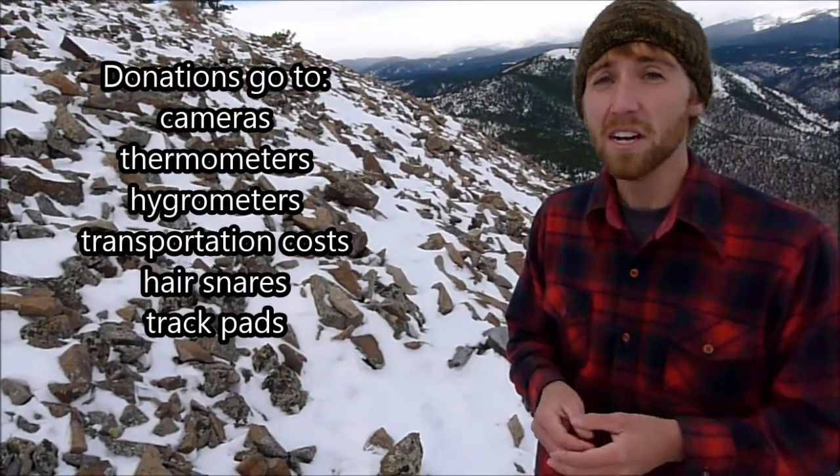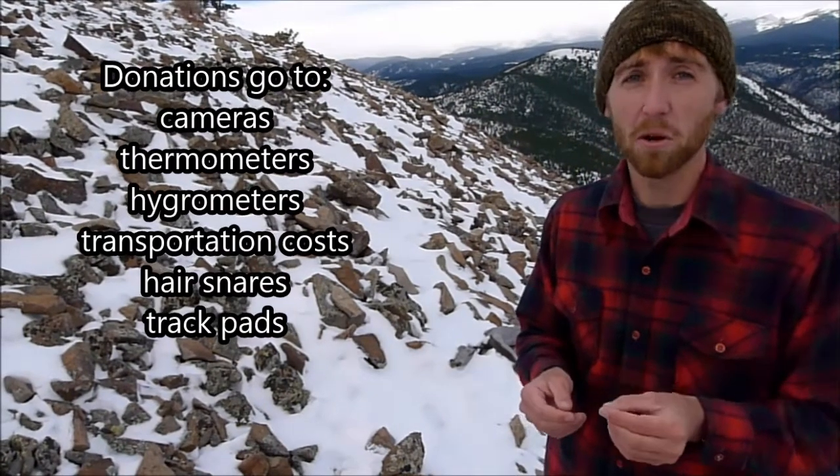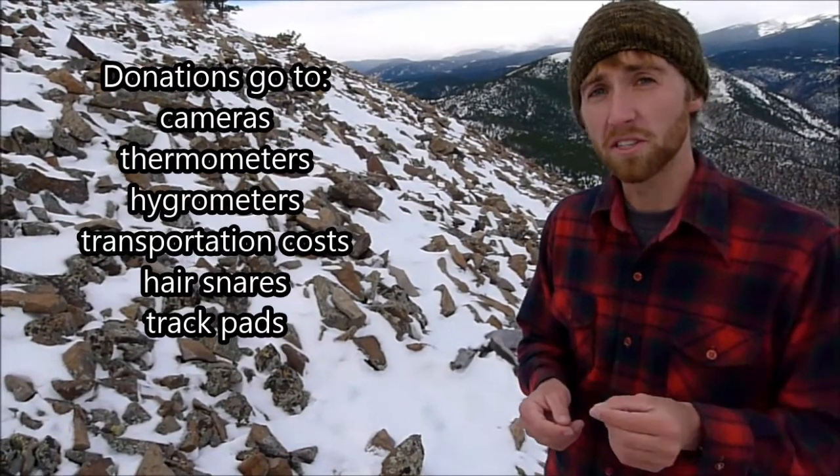It's going to be cold, it's going to be windy, there's going to be a lot of snow, and it's going to be very hard work. So I'll need your help to get this field work done. Your donations will help me buy the necessary equipment — such as cameras and thermometers — that I need to track what pikas are doing, what conditions they're surviving, and how they're doing in the winter.